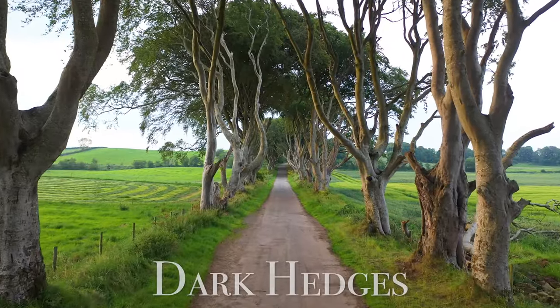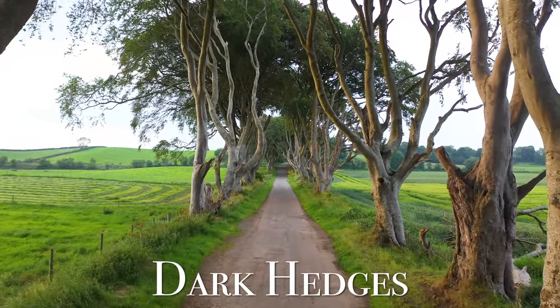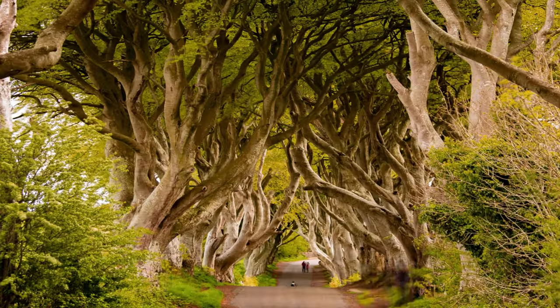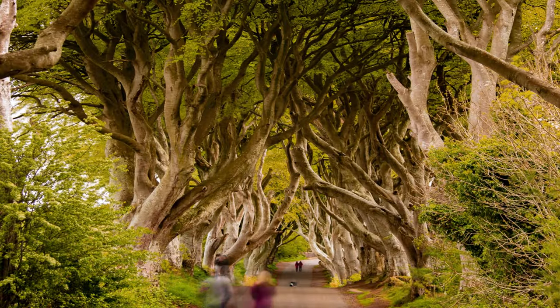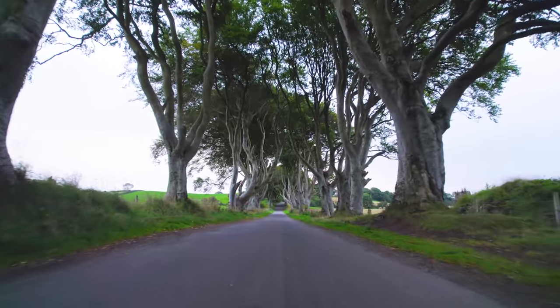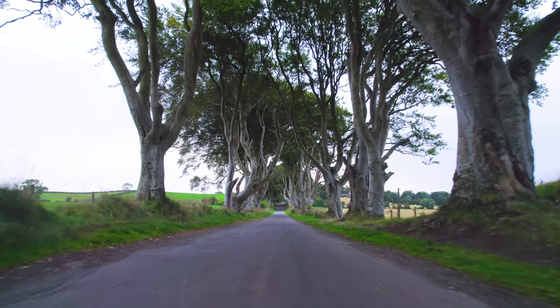Just 20 minutes from there, you can visit the Dark Hedges. It's this avenue lined with over 90 beech trees that were planted almost 250 years ago. According to legend, there's a ghost called the Grey Lady who wanders the road. It definitely has a spooky vibe, especially at night.